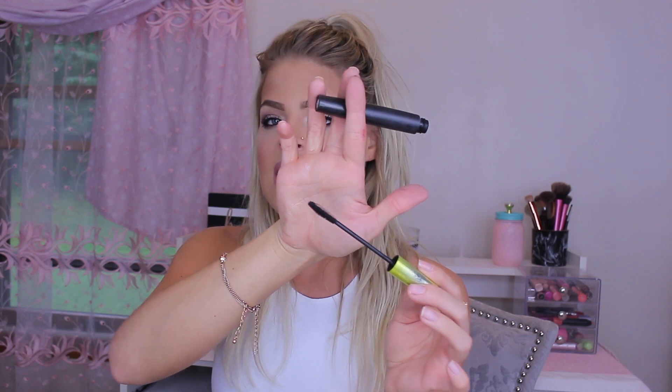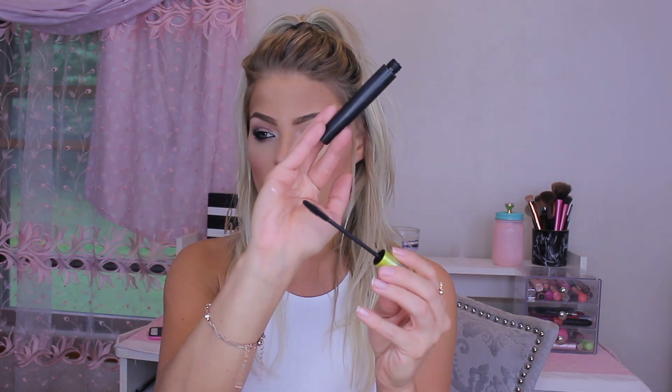The other mascara is the Rimmel Lash Accelerator — the label has rubbed off because I throw it in my makeup bag everywhere. I use this specifically for my lower lash line. It doesn't cause any smudging underneath the eyes and works really well. It also has a small bristle brush that does a great job separating lashes.